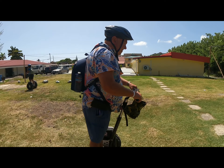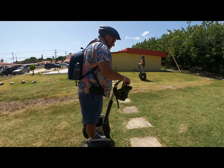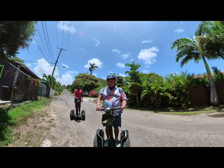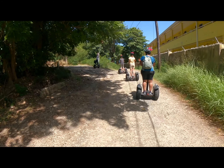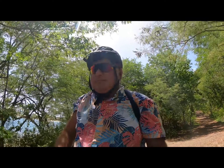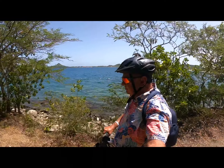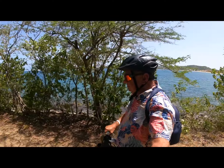At first I was a bit scared and tentative, but quickly that dissipated and I was on my way. One of the things I loved about this tour was it just wasn't on a parking lot surface — we actually went on mountain roads and got to see some beautiful scenery.